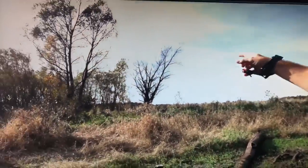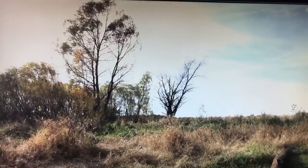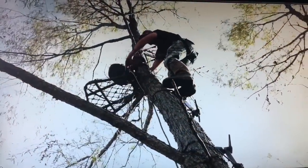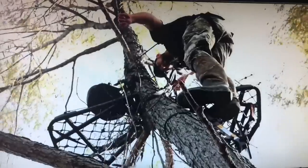It looks like something was laying there just the last few days. There's fresh tracks right here in the wash leaving the bed. That's our tree right over there — that little willow right there. That's what we thought was our tree. As you can tell, it's a pretty small tree that we're hanging in.